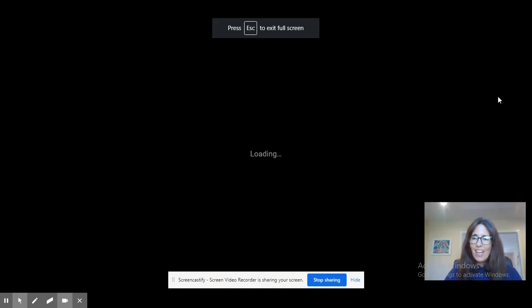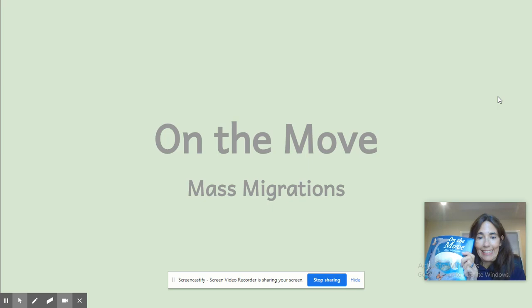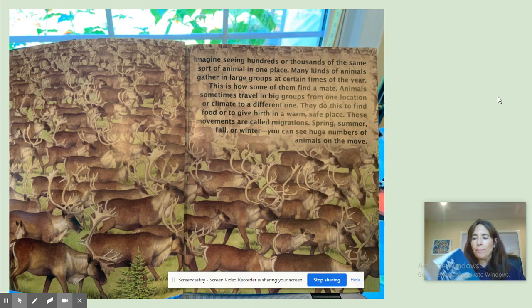Hi friends. Today I'm going to read you the story, and it's called On the Move: Mass Migrations. It's written by Scotty Cohen, illustrated by Susan Detweiler.